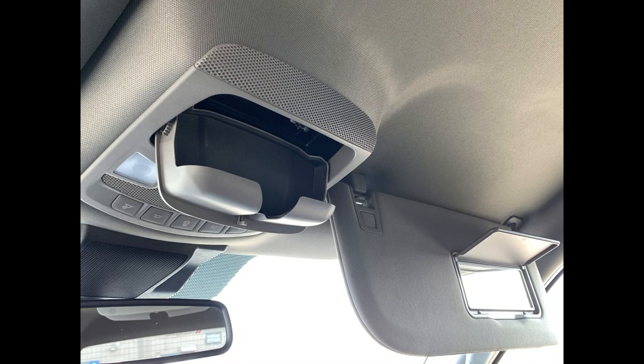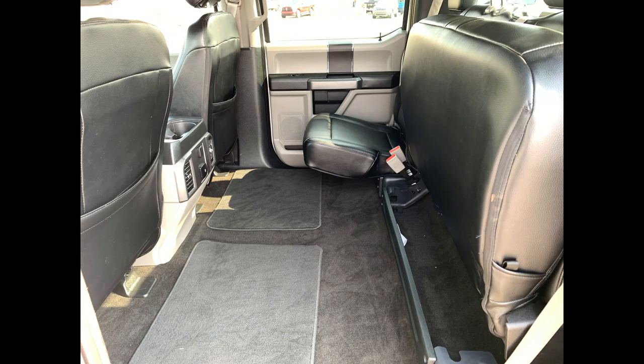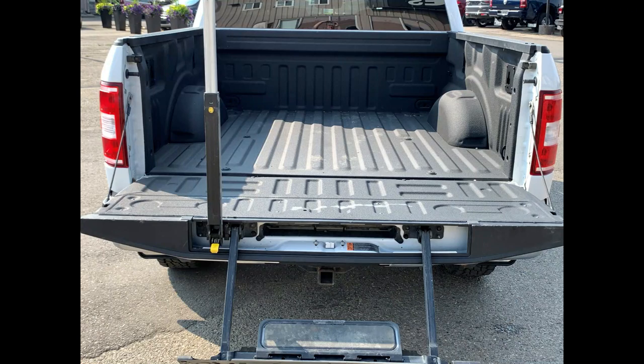Up top you have vanity mirrors, sunglass storage, and interior cabin lighting. As we head into the back, look at all that legroom — tons of space. The bottoms of the seats lift up easily, and you have two cup holders on the console for back passengers, plus storage behind the seats.